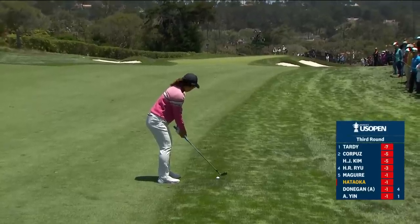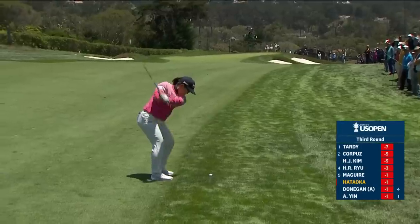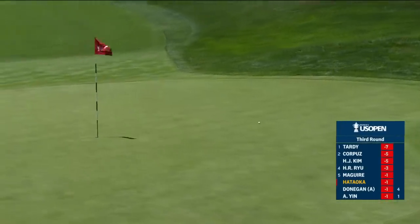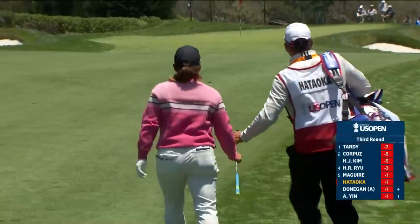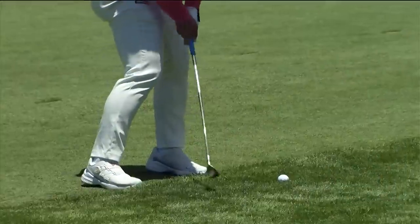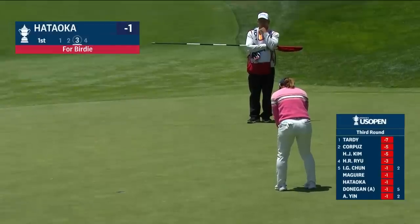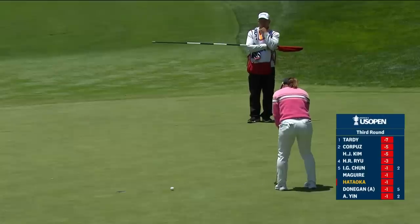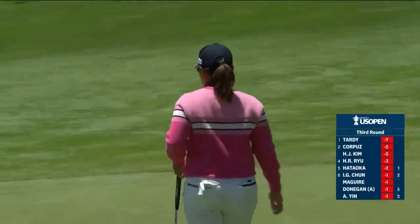Coming out of this first cut, expect some release. She got 15 paces from front edge to this whole location. One of the best shots we've seen at one, from the rough. Donegan and now Hataoka — it was a little bit sick coming through, not totally clean, maybe caught a haircut behind. Hataoka for birdie. Well done. Breaks a log jam at one under.